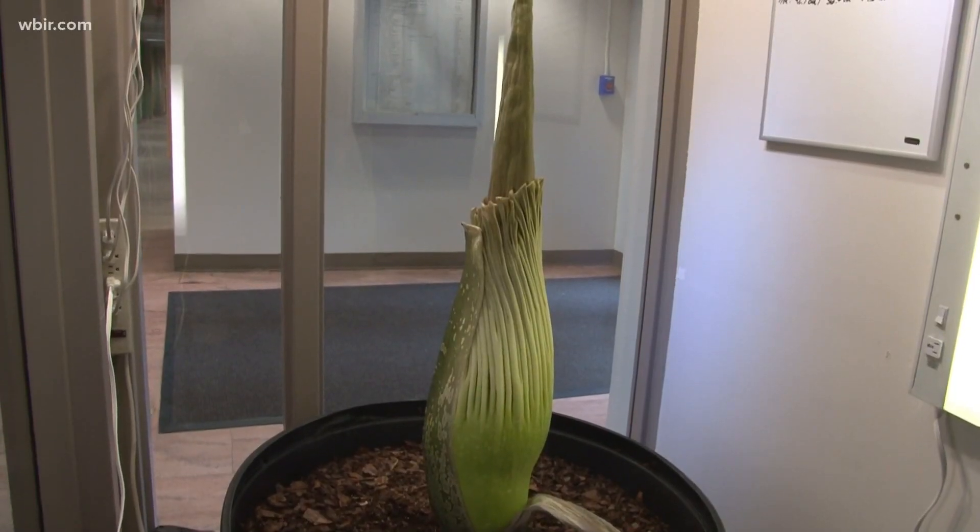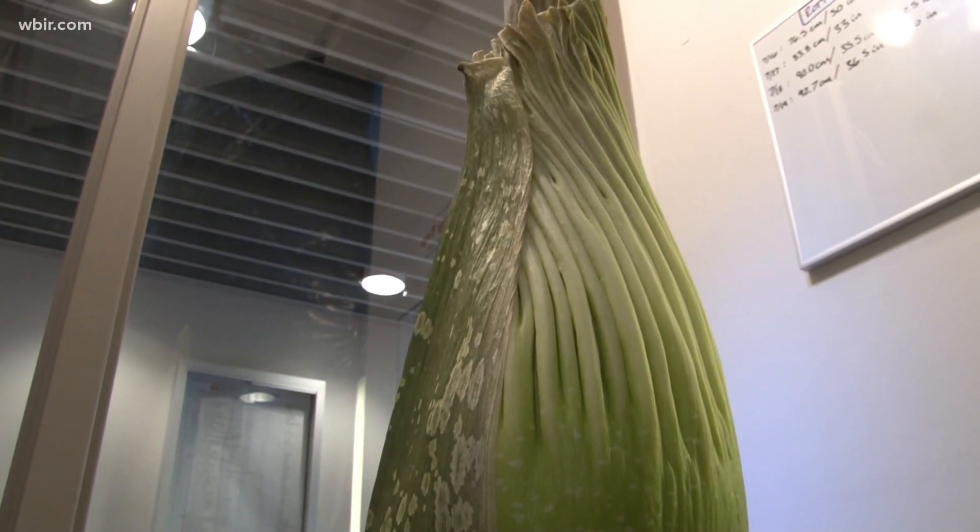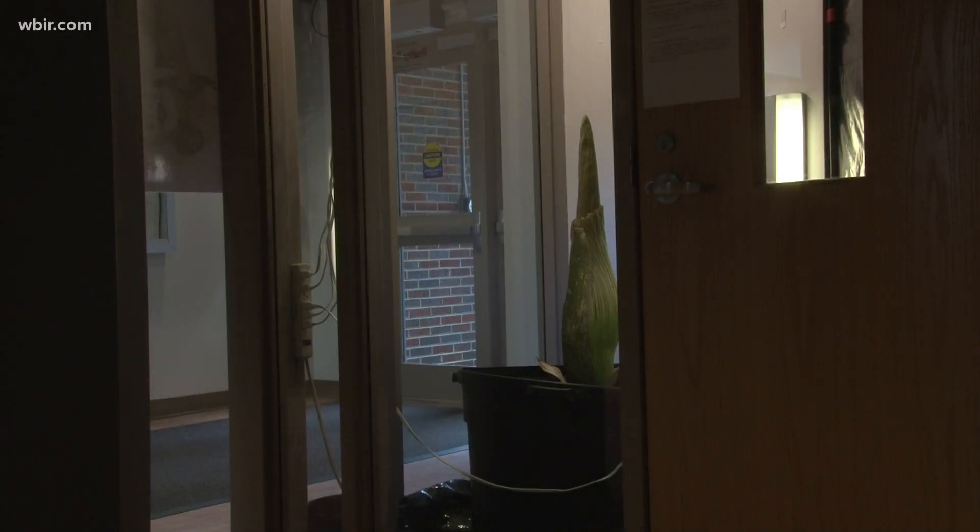They get really excited about this stinky plant because it is the largest inflorescence of unbranched flowers, which means you don't actually see the individual flowers — there are little clusters all around the base. For the rest of us, it's a lot simpler: honestly, I think a lot of people are just curious about the smell. I don't know if people believe that it smells like a corpse, but it definitely stinks.